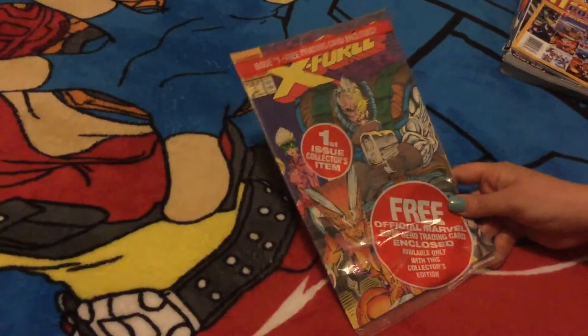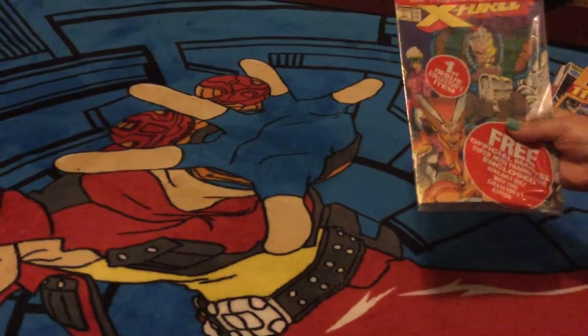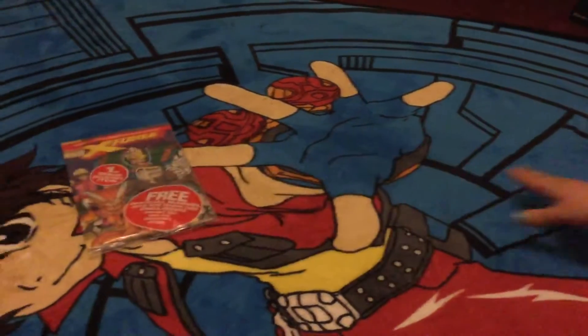Then we also found this X-Force First Edition comic book. Nearly mint condition and it also came with the free trading card Shatterstar. Pretty neat. Nice added collection piece — I think we got this for 50 cents. Can't beat that. It was a great find.